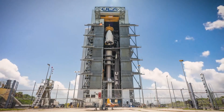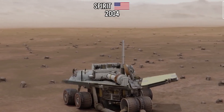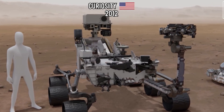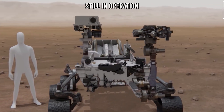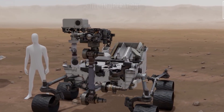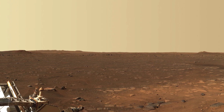Previously, NASA has landed four rovers on the Martian surface: Sojourner, Spirit, Opportunity, and Curiosity. As of now, only Curiosity remains operational on the planet. The purpose of these Mars rovers is to explore the surface of the planet and send back images and scientific data to NASA.